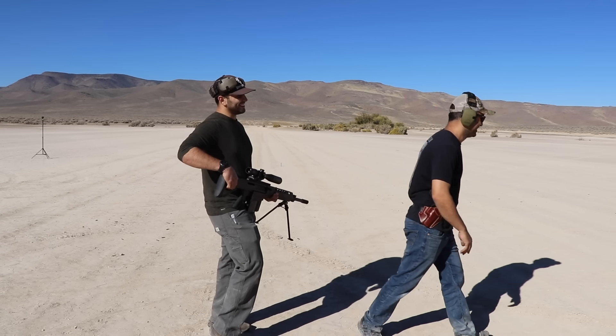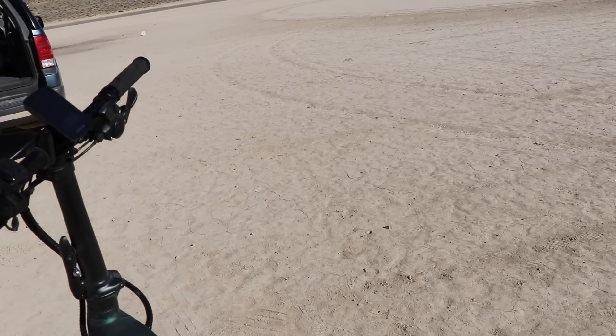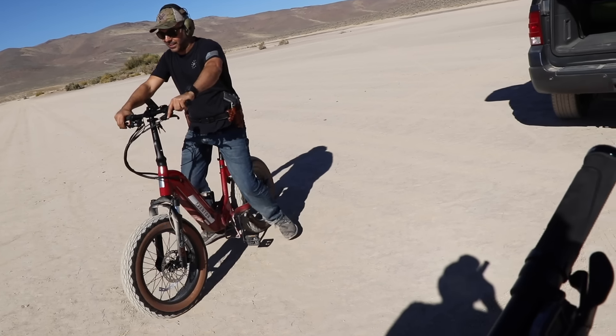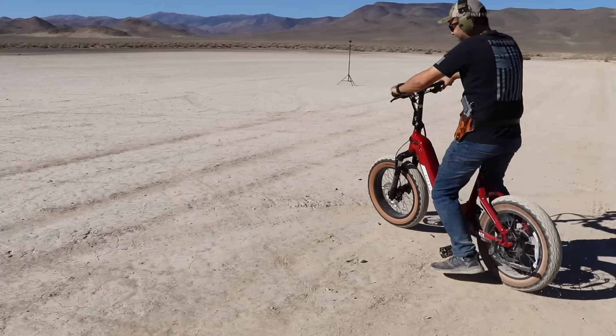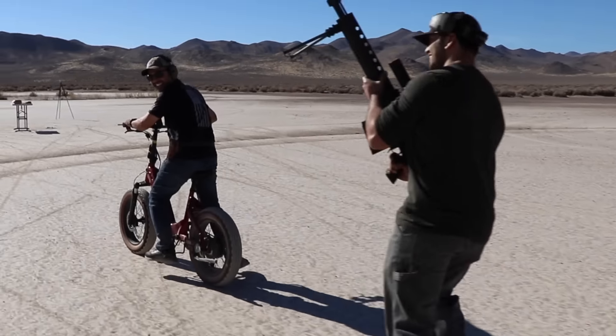So you guys kind of get an idea of what happens. Just pretty. Where's our bikes? We need bikes. I shattered the glass.